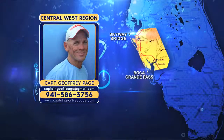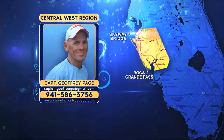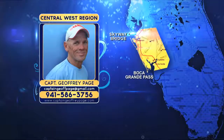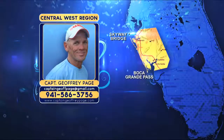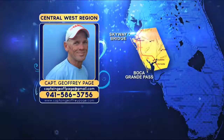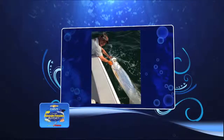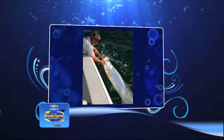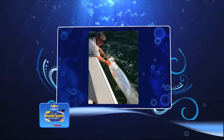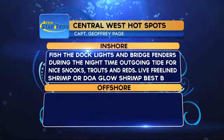Captain Jeff Page tips his hat to Captain Rick Murphy and Brian Gorski for persuading him to become a lifetime member of CCA. He challenges other fishing guides to join the lifetime membership — it's only going to help the sport of fishing in the long run. The StarTron hotspots from the Central West: fish the dock lights and bridge fenders at night on the outgoing tide for snook, trout, and reds using a free-lined shrimp or DOA glow shrimp.